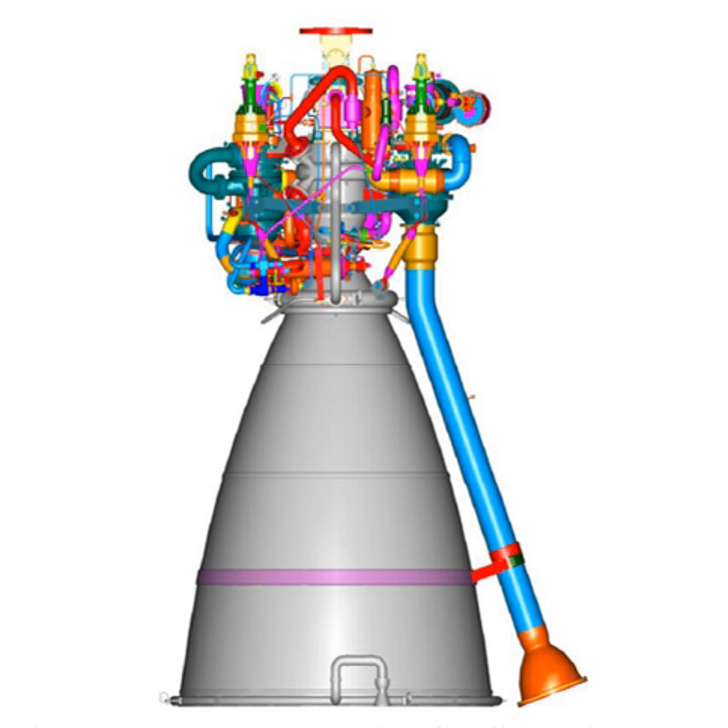The CE-20 is the first Indian cryogenic engine to feature a gas generator cycle. The engine produces a nominal thrust of 200 kN, with an operating thrust range between 180 kN and 220 kN, and can be set to any fixed value between them. The combustion chamber burns liquid hydrogen and liquid oxygen at 6 MPa with a 5.05 engine mixture ratio. The engine has a thrust-to-weight ratio of 34.7 and a specific impulse of 444 seconds (4.35 km/s) in vacuum.